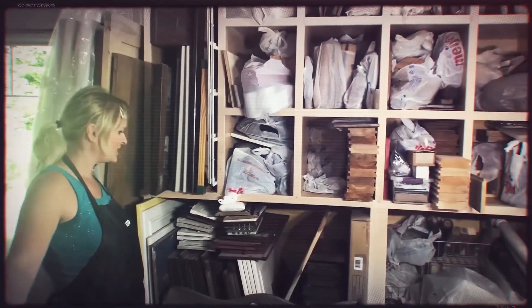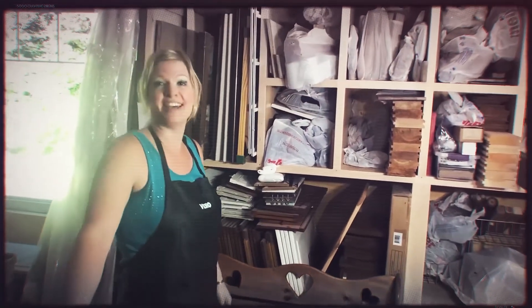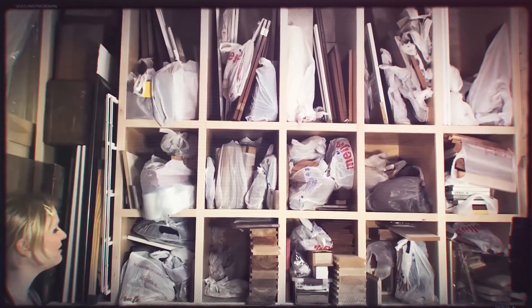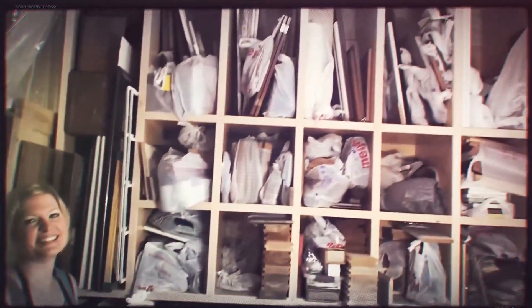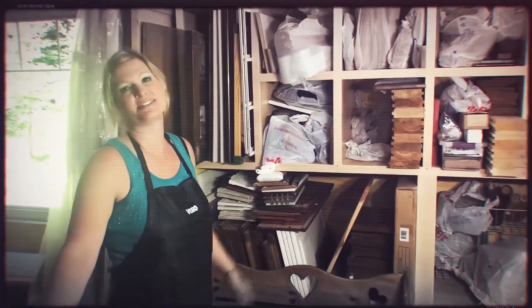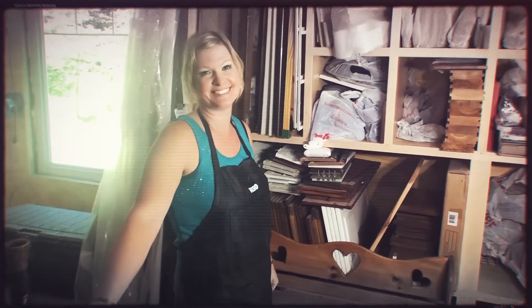My husband's a builder so he brings me home a lot of leftovers from jobs and I just have at it. So these are future projects — there's about 70 projects in these kits ready to go. Wow. So you give them a new identity? Yes, usually they don't end up being a shutter again on the window — it's usually something that goes on the wall that inspires people to have something cute.